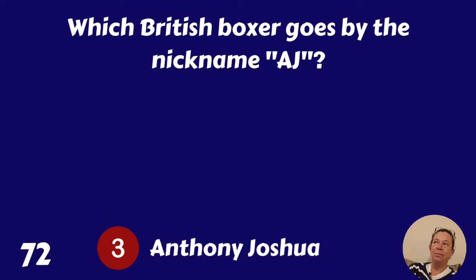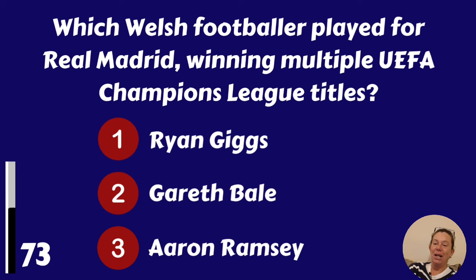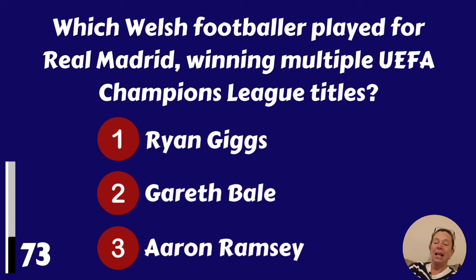Which Welsh footballer played for Real Madrid, winning multiple UEFA Champions League titles? Ryan Giggs, Gareth Bale or Aaron Ramsey? Gareth Bale.